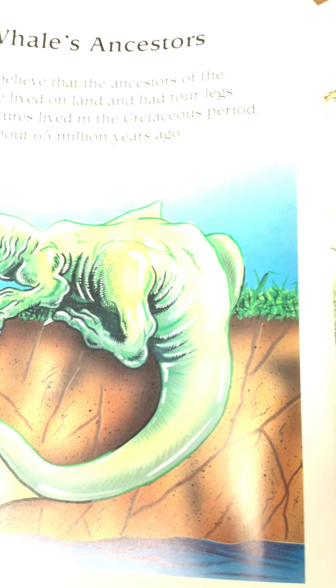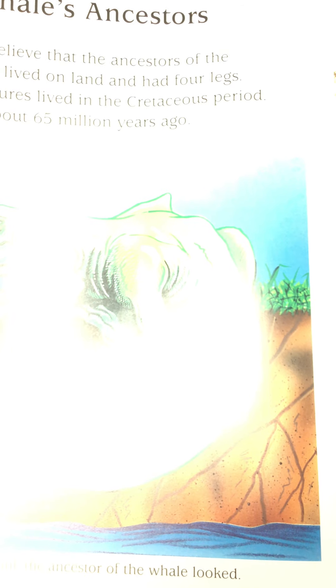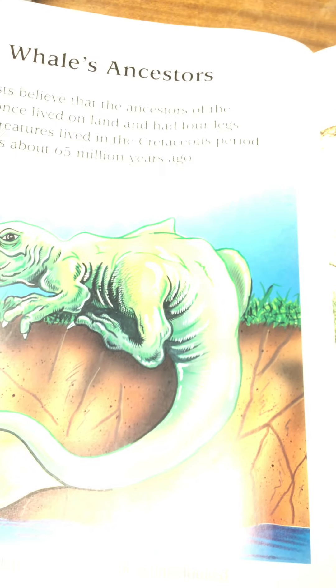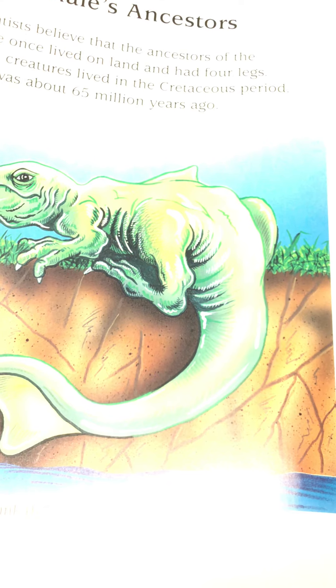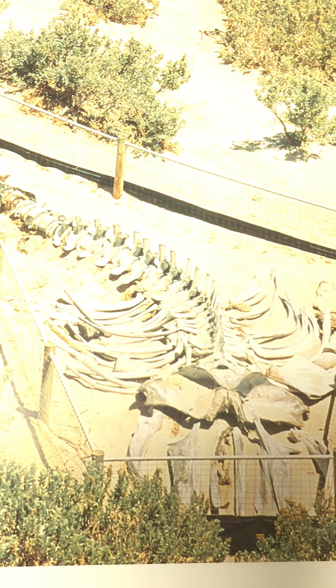The whale's ancestors. Scientists believe that ancestors of the whale once lived on land and had four legs. These creatures lived in the Cretaceous period — that was about 65 million years ago. This is how scientists think the ancestor of the whale looked — what do you think, boys and girls? The skeleton of today's whale still shows signs that it once had back limbs, as you can see from that skeleton.